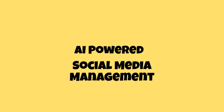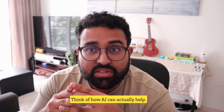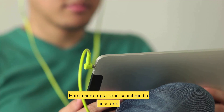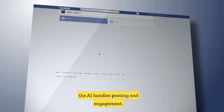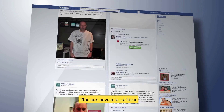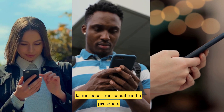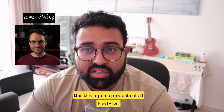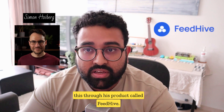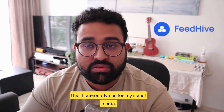AI-powered social media management. Managing social media can be very time consuming. Users input their social media accounts and desired tone and content, and the AI handles posting and engagement. This can save a lot of time and effort and help businesses and individuals increase their social media presence. Our friend Simon Hoiberg is already doing this through his product called FeedHive — it's been an incredibly helpful tool and something I personally use for my social media.